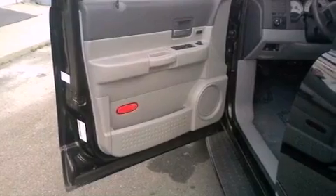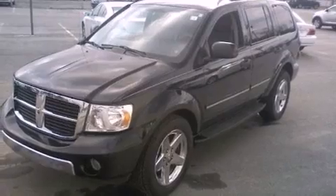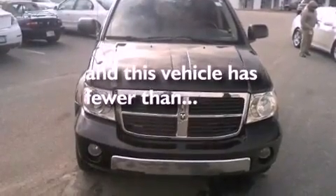Also included are a passenger side vanity mirror, front and rear floor mats, an anti-lock braking system, dual power seats, and this vehicle has less than 62,000 miles.